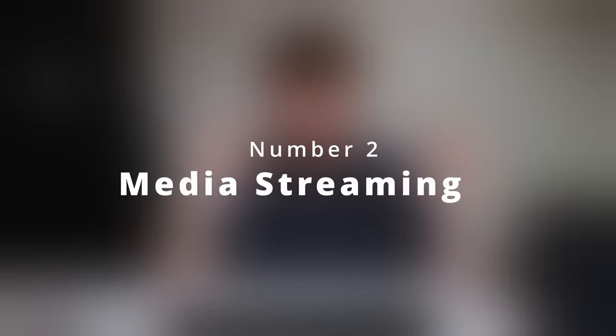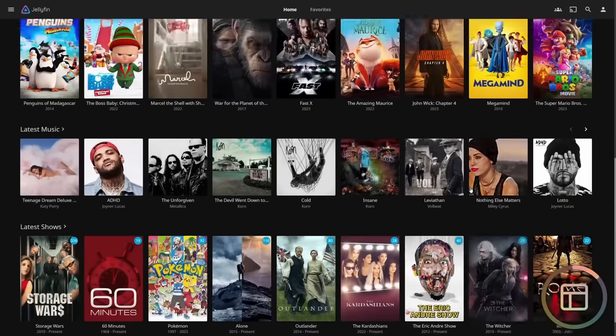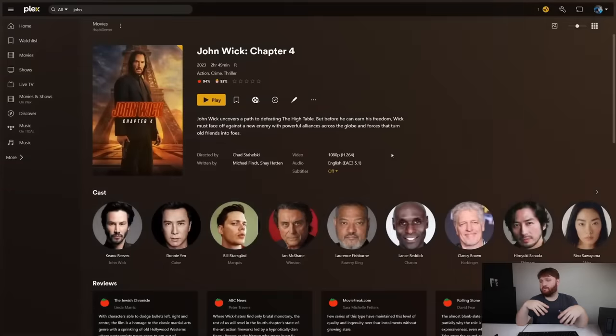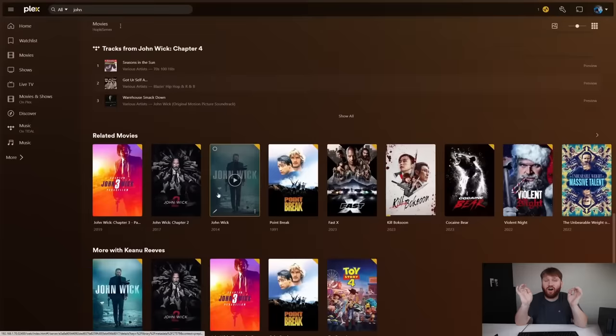Number two is media streaming, and this is probably what I use the most. I'm talking about self-hosted movies, TV shows, ebooks, things like that. If you rarely Chromecast something to a TV and that's working fine for you, this probably isn't a feature you need. But if you want your very own Netflix that friends and family can log into, or a native app on various devices around your home to instantly access all your media, this could be awesome for you.